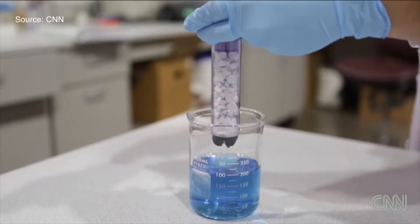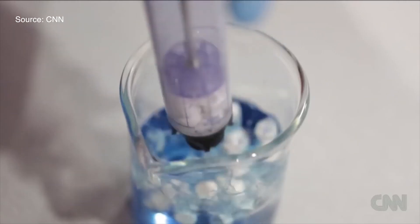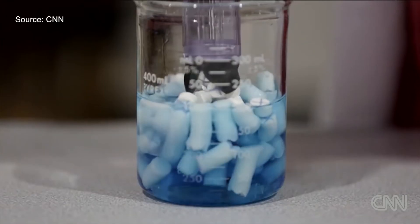XStat is designed to stop bleeding from a gunshot or shrapnel wound in under 20 seconds. It's been approved by the FDA for both military and civilian use. An XStat injector quickly fills a combat wound with small pill-shaped sponges. As these sponges come into contact with blood, they expand from within the wound, sealing it off effectively.